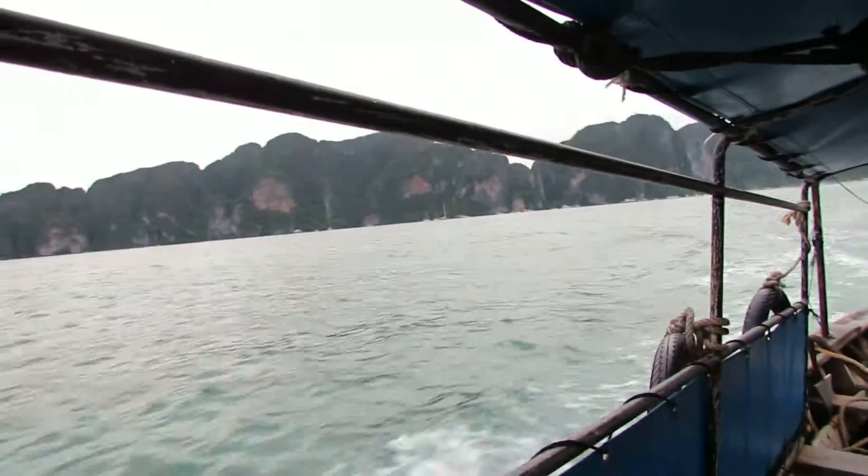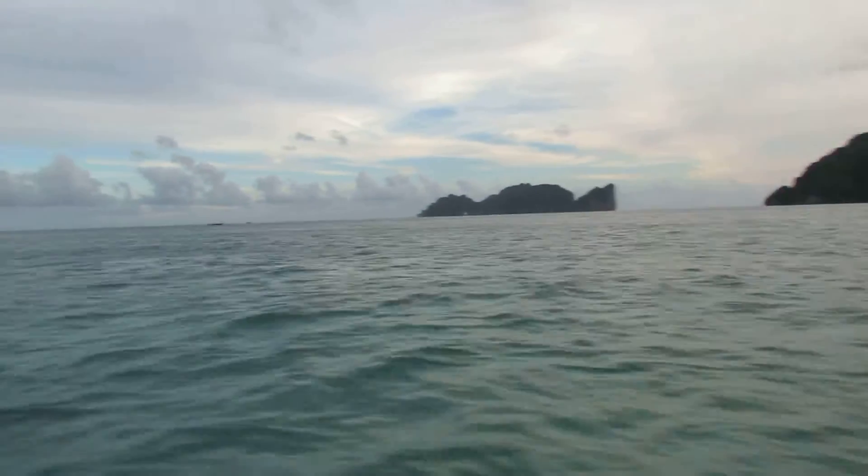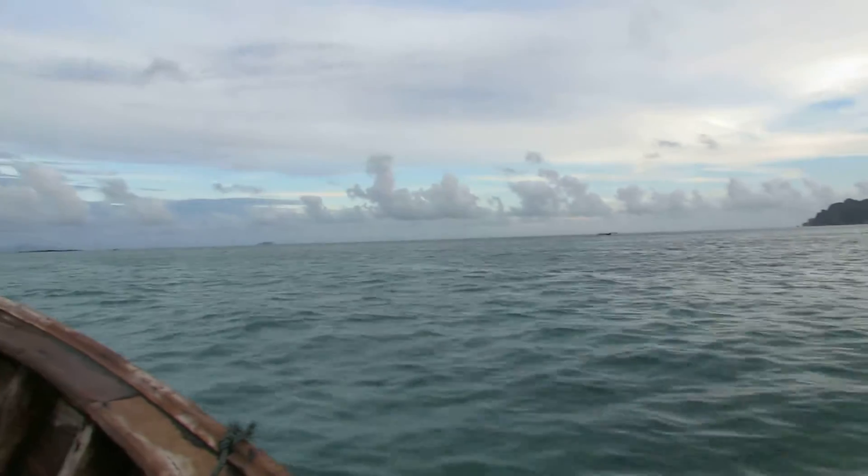So, here is how we return to our hotel. It's the taxi here at Koh Phi Phi. You can see how it looks.